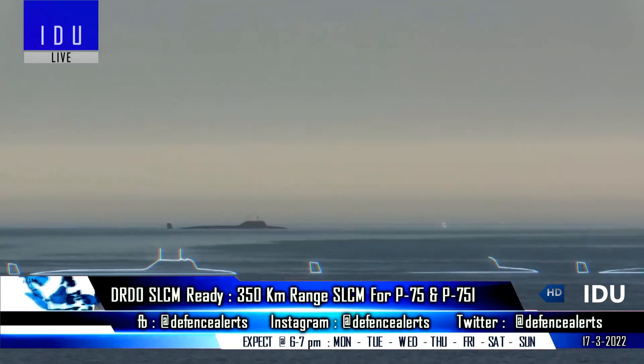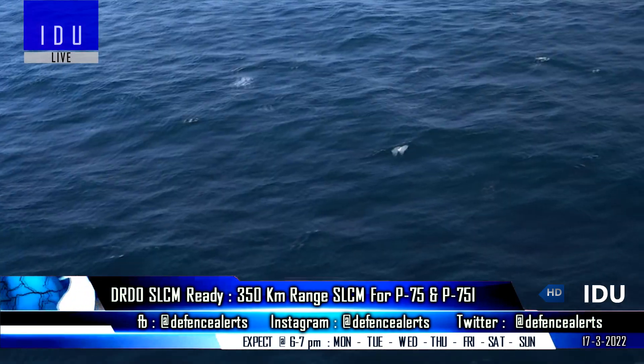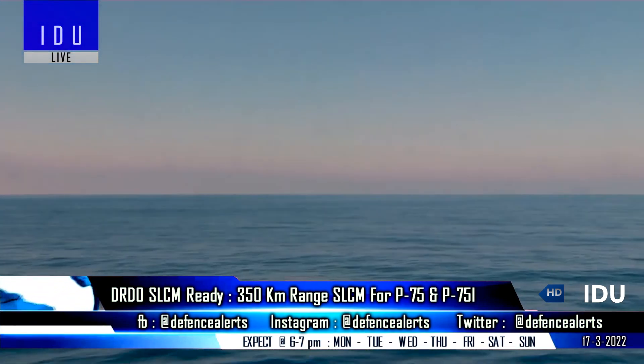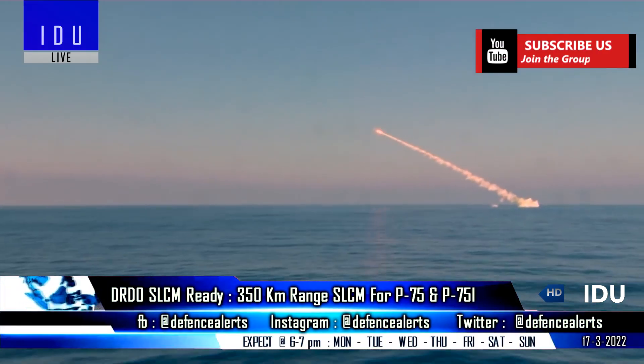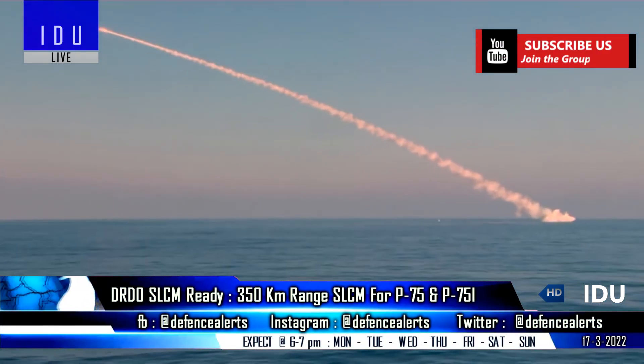The DRDO has been working on a 350 km range next-generation submarine-launched cruise missile that will be equipped on both P-75 and P-75I class submarines.